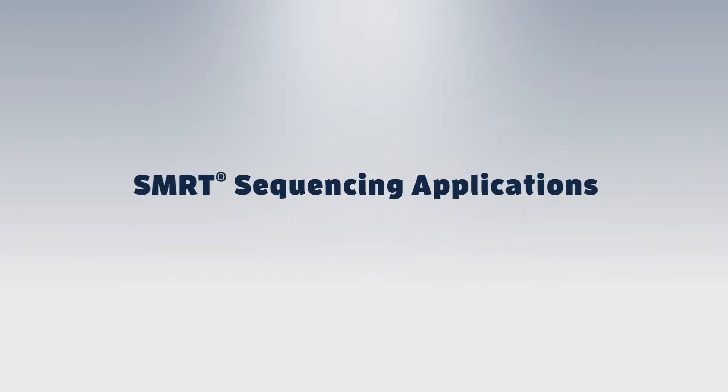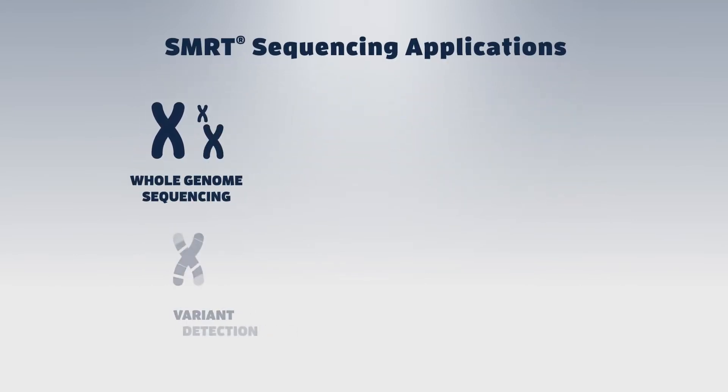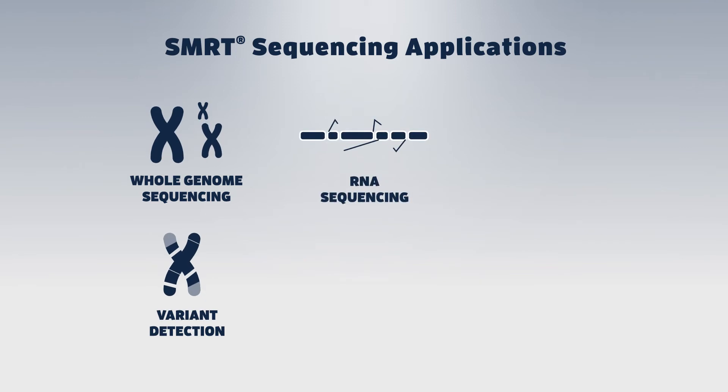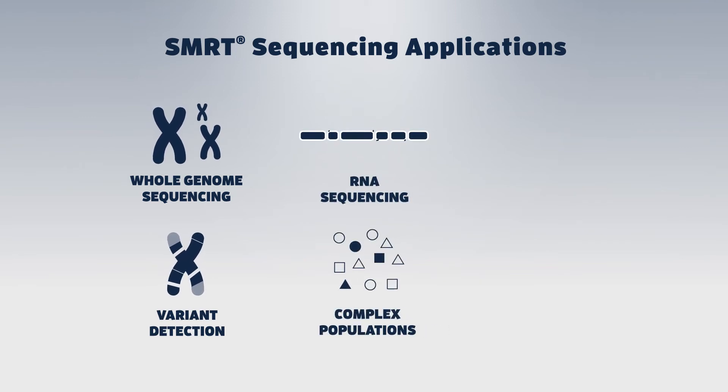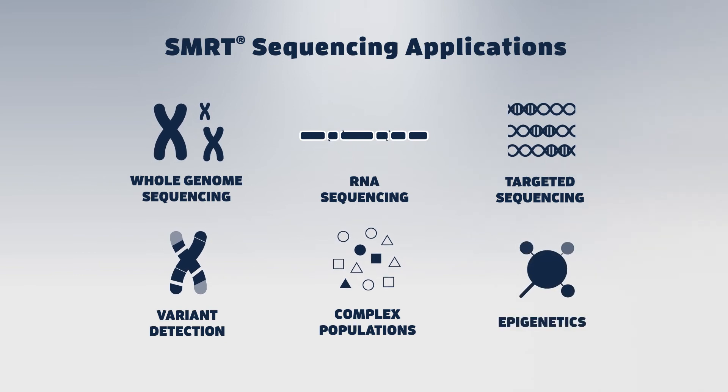SMRT sequencing has versatility across a broad range of applications, including whole genome sequencing, variant detection, RNA sequencing to resolve complex populations, targeted sequencing, and epigenetics.